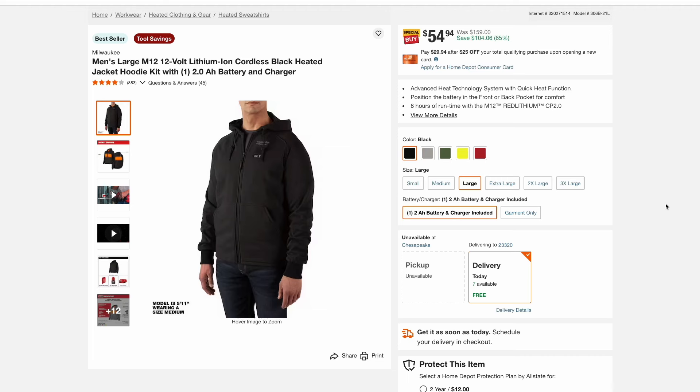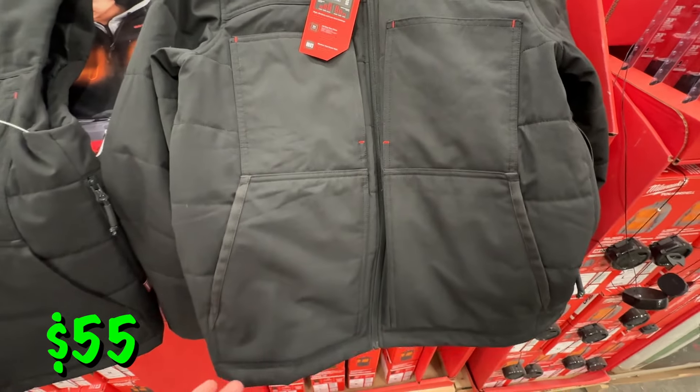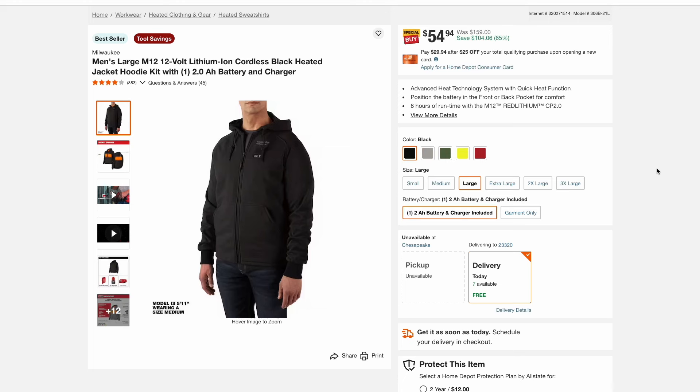Right out of the gate, one of the deals you're going to want to jump on quickly is this Milwaukee men's heated jacket hoodie. This comes with a 2 amp hour battery on that M12 system and a charger, and this is on sale for a ridiculously low price of just $55 — that is 65% off the normal price. These rarely go on sale; I have never seen it this low, so jump on this quickly. As of the time that I'm filming this video this deal is still live, so make sure you jump on this before it sells out. These are awesome to have especially with cold weather approaching, and just the fact that you're getting the battery and charger included — that alone is worth the $55, so it's almost like getting the jacket for free. If you've ever wanted one of these, now is a great time to jump on this.